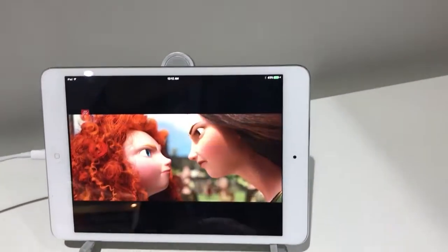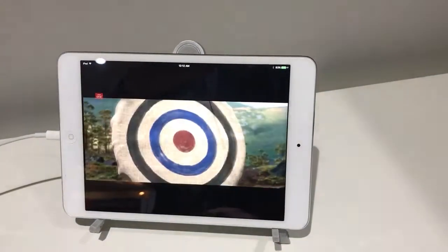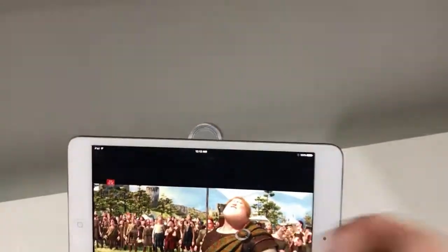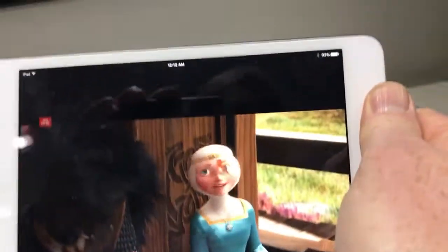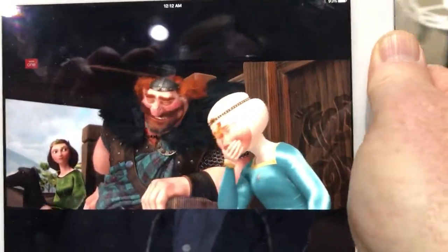And we can pull up the same playlist and play the same streams on the iPad. Then we can walk around the show and conveniently watch the same content anywhere we want to go.